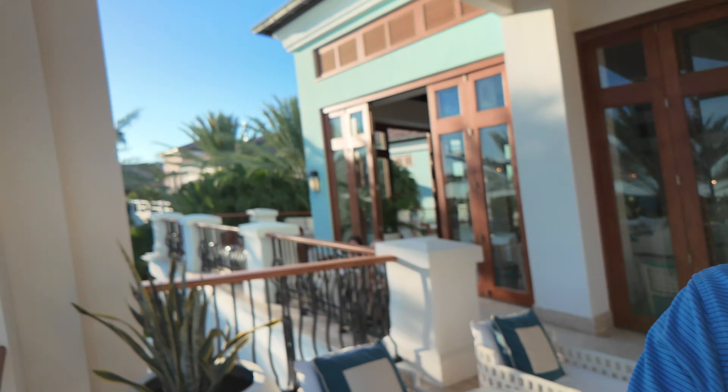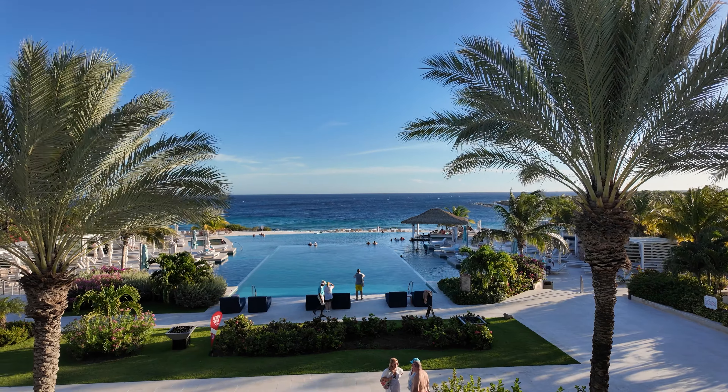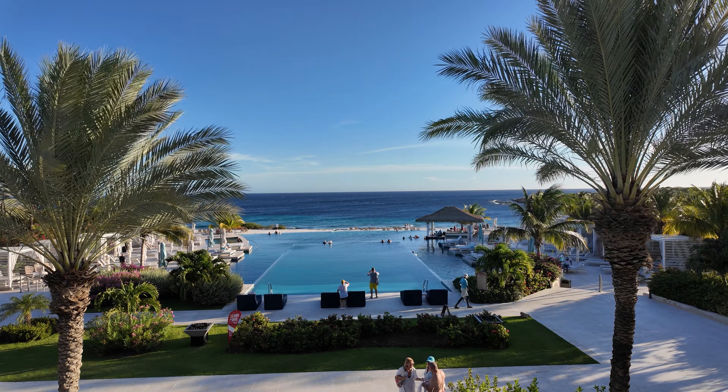Oh my god, I'm at Sandals Royal Carousel. It is amazing, but you don't want to see me — you want to see this. This is when you first walk in the lobby. Double-edge infinity pool, the ocean right there. It is absolutely stunning.